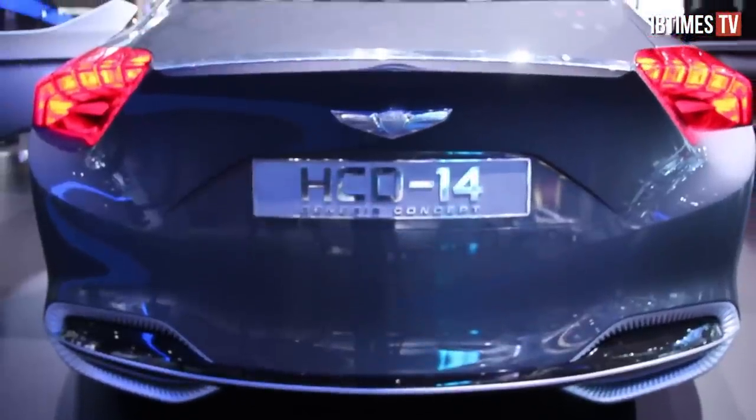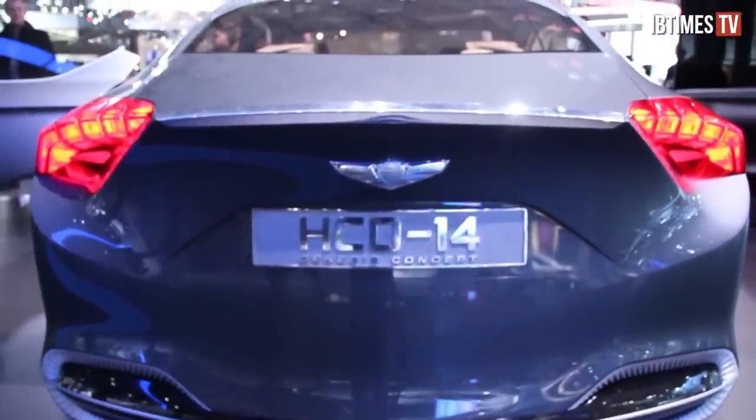This is called the HCD14, and that stands for Hyundai California Design. This vehicle was designed in Southern California by Hyundai designers, and it's a concept because you can't drive it yet. But it shows the design direction that we're heading in at Hyundai with our premium vehicles, and some of what you see here you might see down the road.